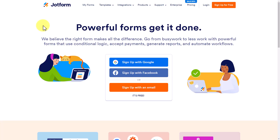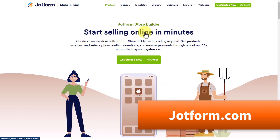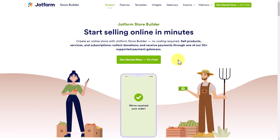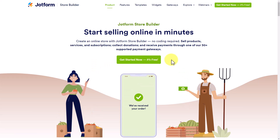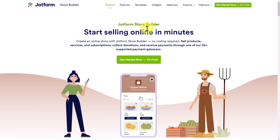To get started, we want to go to jotform.com and come over here to Products and select Store Builder. JotForm is the leader in online forms, and that's important because when it comes to creating a store, you want to make sure that you have all the right information and that you can trust the system you're using — not only for collecting payments, but for getting all of those orders right. And the best thing of all about JotForm Store Builder is that it's absolutely free.